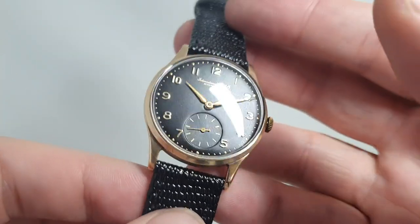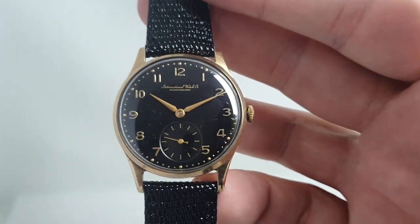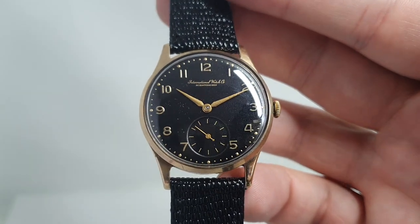A very nice thing, and going straight on my wrist now before someone buys it! Thanks for watching — see you again next time for more interesting vintage watches.